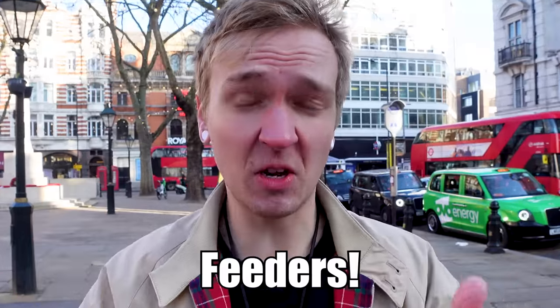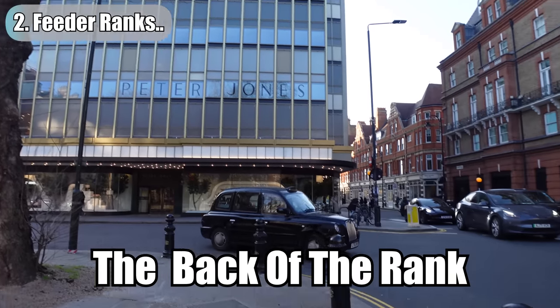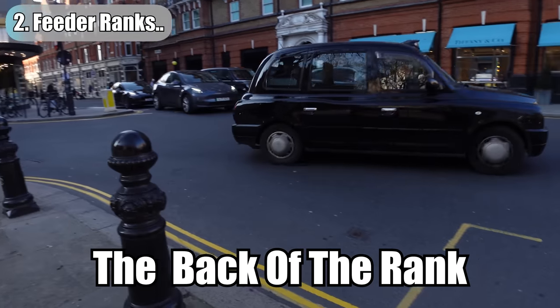Some of the longer ranks are split into sections called feeders. They're called feeders because one portion feeds into the next. The juicy bit with feeder ranks is that they are a rank in their own right. Take here at Sloan Square for example — it's one giant taxi rank but there's three portions of the rank: two feeders and one final bit.